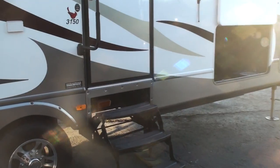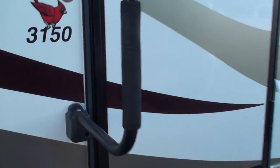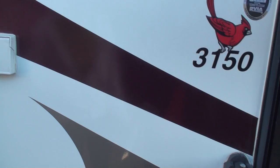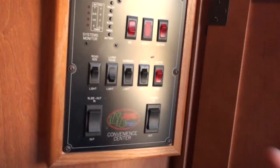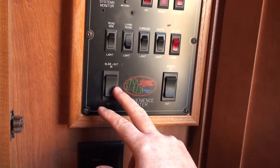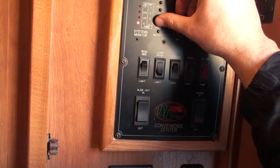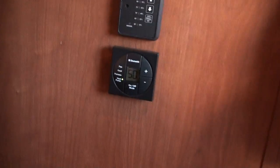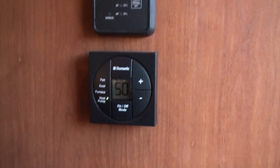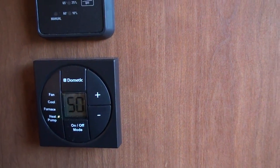It also has the heated holding tanks that are thermostatically controlled. I believe they come on when it gets below 45 degrees and go off at 60 — don't quote me on that, but it's pretty close. There's your access panel, water heater control, some lights, slide-out control, level, some more lights. And here's the main thermostat. Right now I've got it on heat pump set at 50, so it stays kind of warm in here.